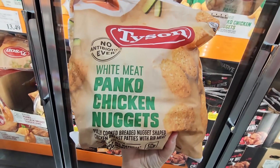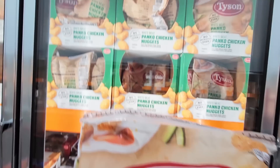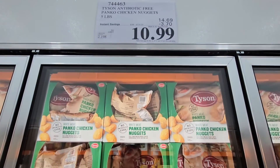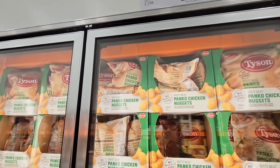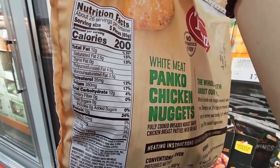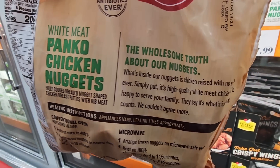The Tyson panko chicken nuggets — a good-size bag, on sale until the 31st of July. $10.99 for a five-pound bag. They have a lot of them because they know this is going to be popular. Just note that these are not gluten-free.